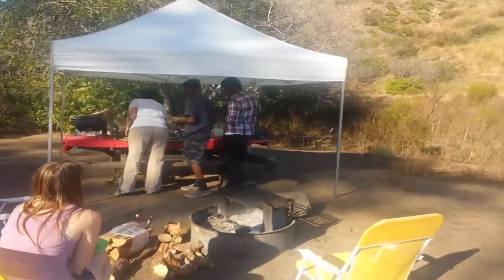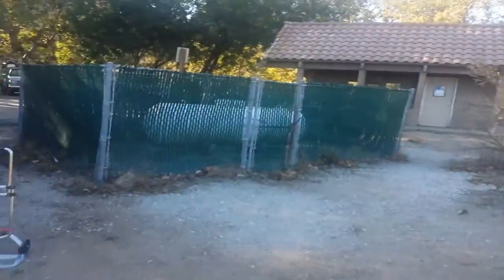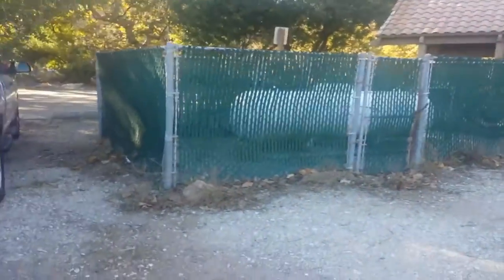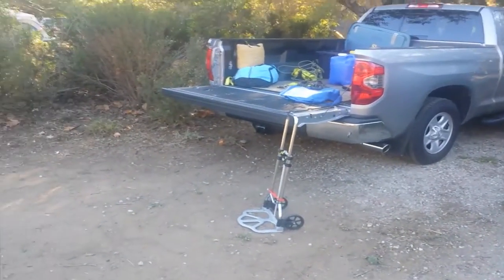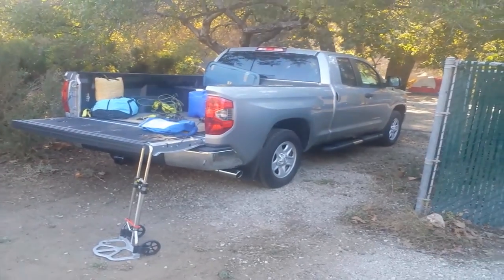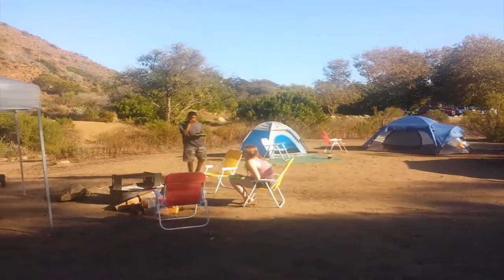There's the kitchen and dining area and whatever, so pretty nice spot. The bathroom's right there, we got propane. That's how we do it. There's the truck all set up with all kinds of stuff. By the way, that's my new truck — I didn't show you guys yet.